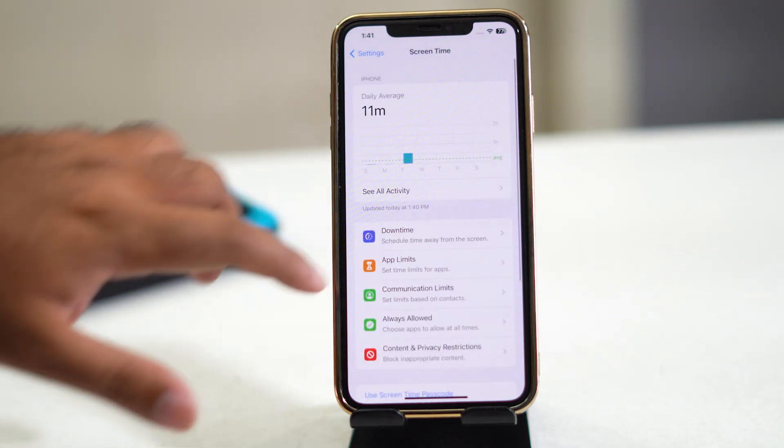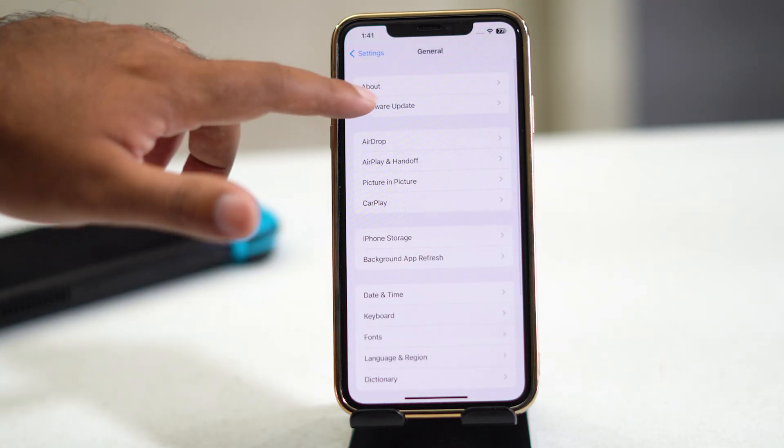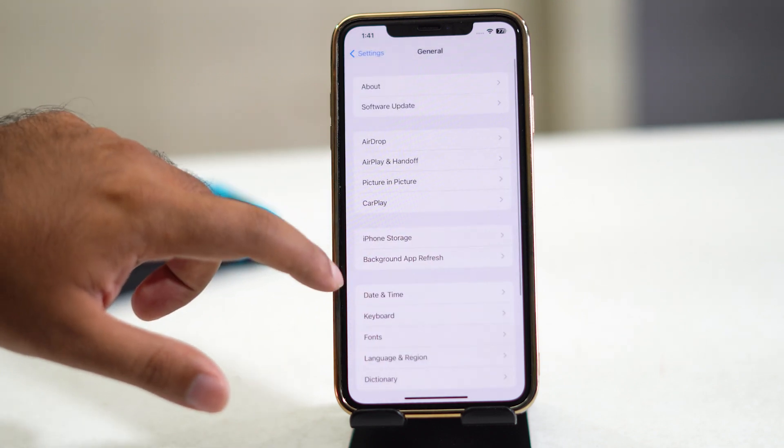Also make sure your iPhone is on the latest iOS version. If any software update is available, install it. Check under Settings > General > Software Update.